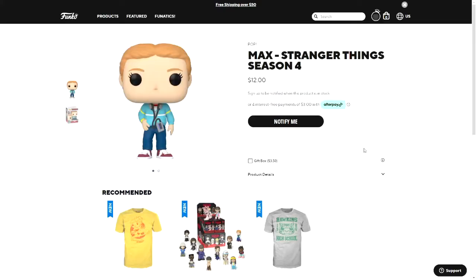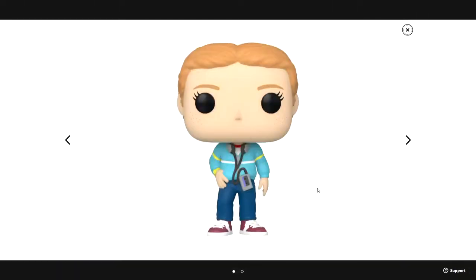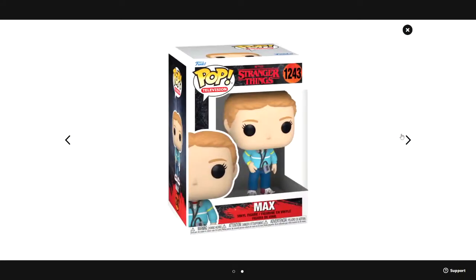The first full-size pop is Max. You can see she's wearing a blue sweater with a white line going down the middle and yellow lines on the arms, along with headphones and blue pants. Her hair is also different from any of the previous pops.